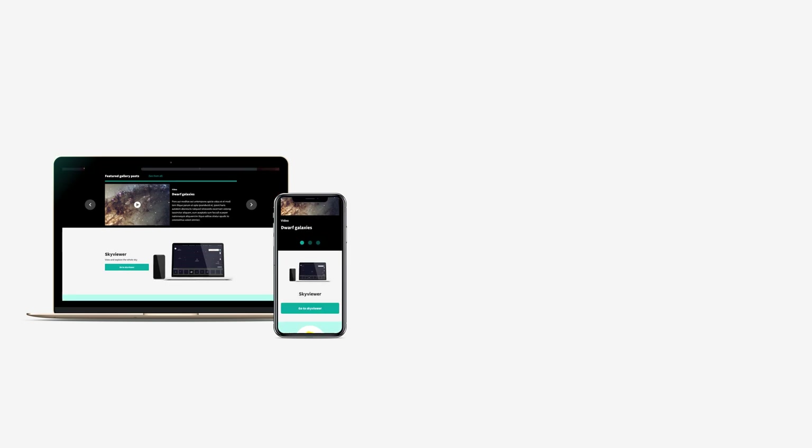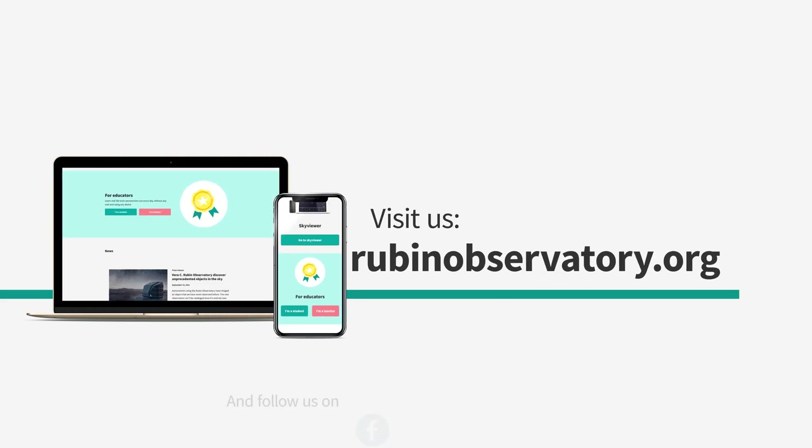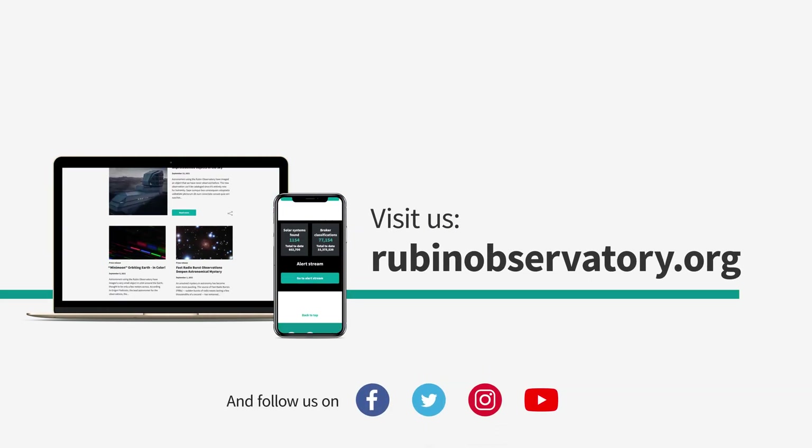Want to know more about Rubin Observatory? Find all our videos and much more on our website and follow us on social media.